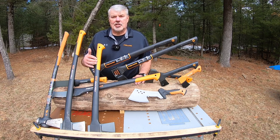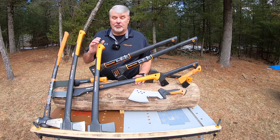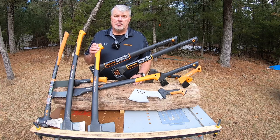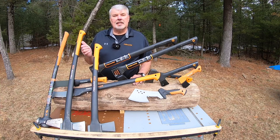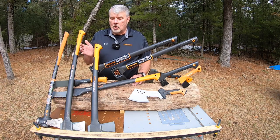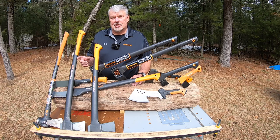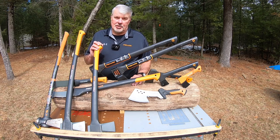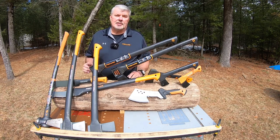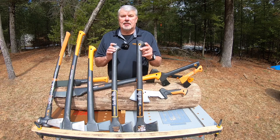The next axe is the X25. It's identical to the X27 in all attributes except it has a 28-inch handle instead of 36 inches — ideal for someone with shorter arms or who prefers a shorter axe. It weighs 5.5 pounds. I've always wanted to ask the product managers why an X27 is 36 inches and an X25 is 28 inches — you'd think it would be an X36 and an X28.